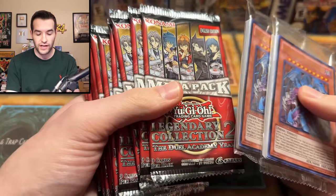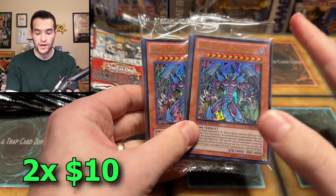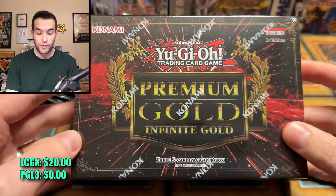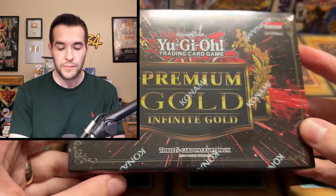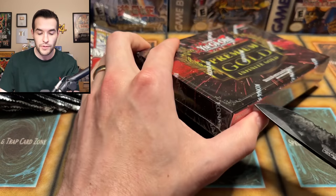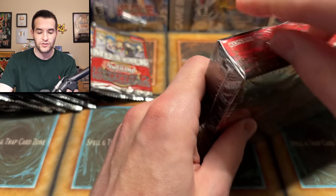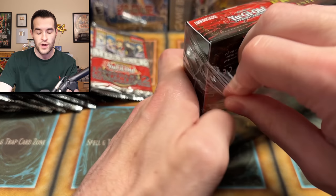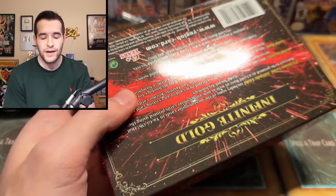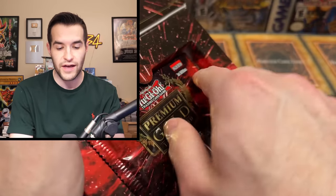We have our 10 Legendary Collection GX packs — Duel Academy Years — plus two promos worth about $20 total, so GX is immediately ahead. Then we have five mini boxes of Premium Gold Infinite Gold. There are three packs per mini box. There are only 10 Legendary Collection 2 packs, so we're opening 25 packs today, but they're all pretty big value. That's part of this little experiment — are these some of the best value sets?